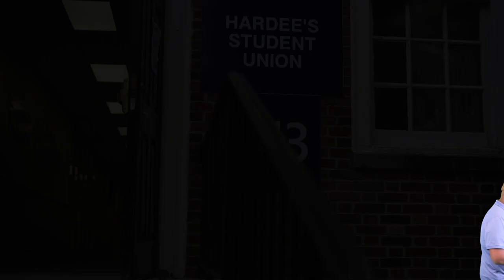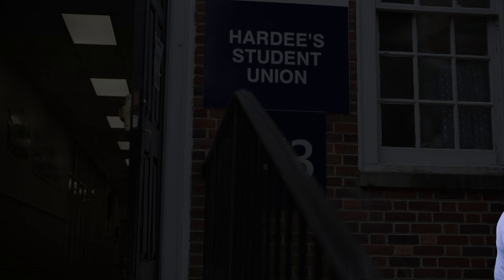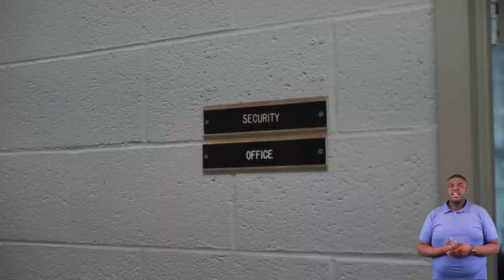Next we'll be going to our Hardy student union. Welcome to our Hardy student union. In here you'll find our bookstore. A great thing about Wesleyan — all our books are built into tuition. You'll also find our security office which is 24/7, with our director of security Mr. Wayne Sears, our Blue and Gold cafeteria where you get all your food and meals, and our student affairs office where you have our dean of students and our director of res life.